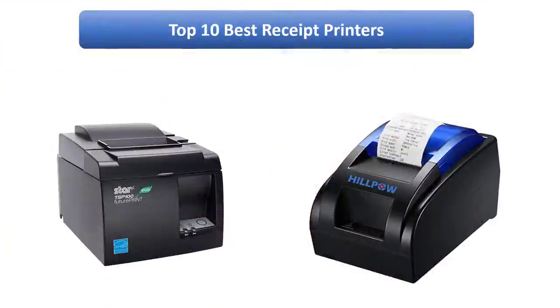Find the best receipt printers on Amazon. We analyzed consumer reviews to find the top-rated products. I am going to review the top 10 best receipt printers on the market.